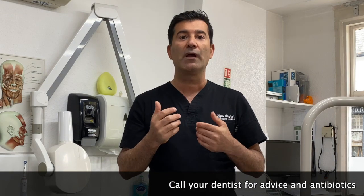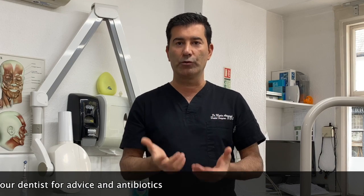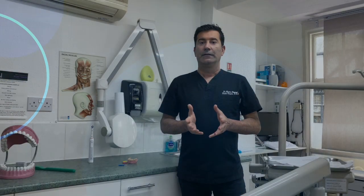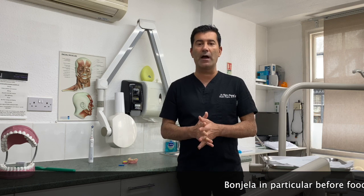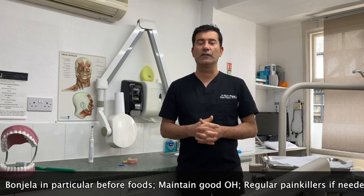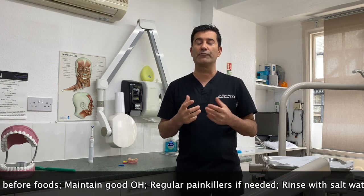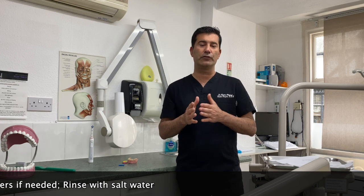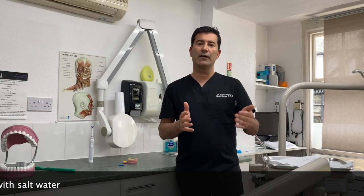If you have swelling or an abscess, you will need antibiotics, so call your dentist — most dentists should be on call, they triage patients over the phone and should be able to get you some antibiotics. If you get any ulcers in the mouth, Bonjela is good to use to numb and minimise the pain. If the pain is more substantial you can use painkillers; otherwise keep good oral hygiene and rinse with salt water to reduce the infection. Always remember: any ulcer in the mouth should go away within two weeks — anything longer than that needs to be checked by your dentist.